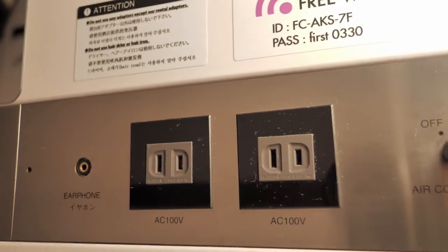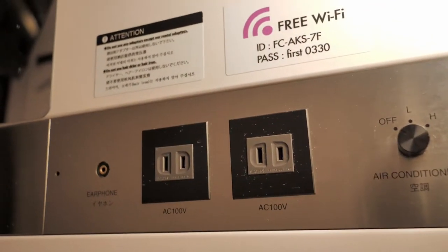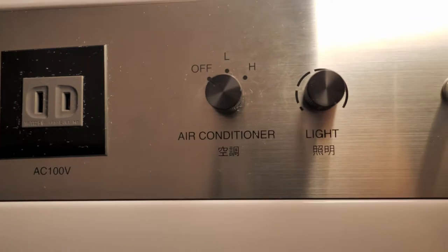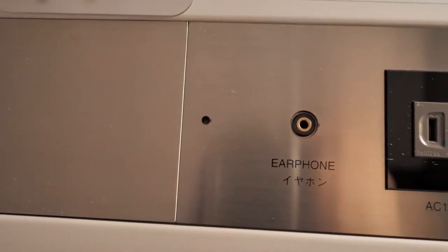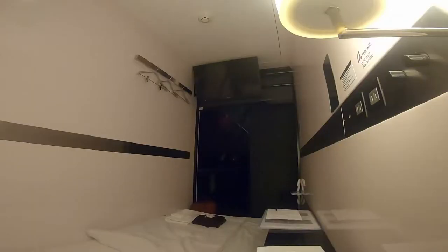compact and clean. I have Wi-Fi, two Japanese electrical outlets, a knob to control the light and the air conditioning. On this side there is an earphone jack for the TV and a tiny mirror. The earphone jack works with this 32-inch television. This is a box to keep your valuable belongings.